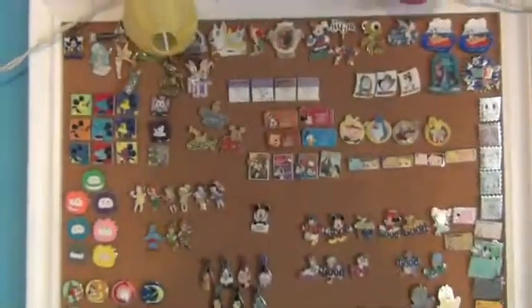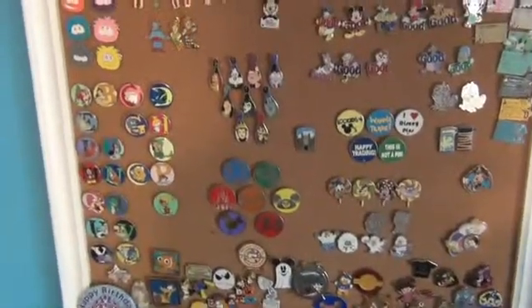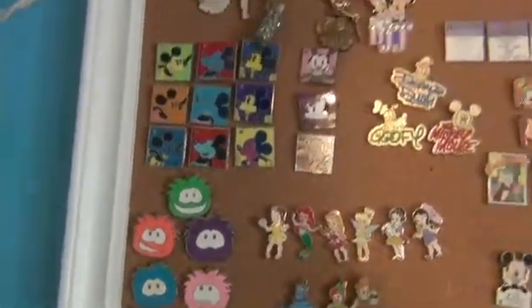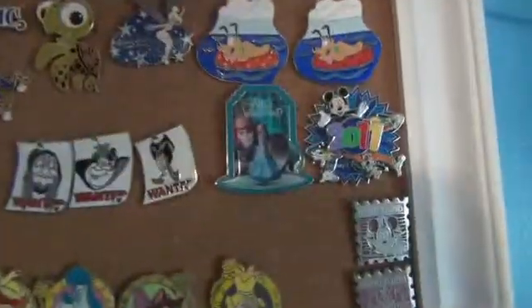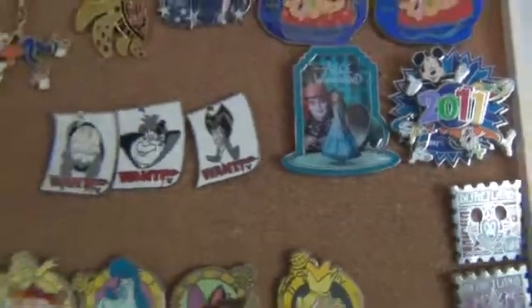Over here, this board's pretty much the same since my last video. Some of the sets are complete now — this Puffle set is complete. I started some Oswald pins. I also got this Alice in Wonderland pin on my last trip, on my birthday trip, because I love Alice in Wonderland.